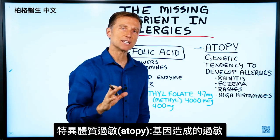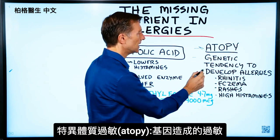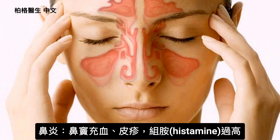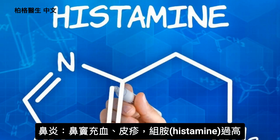The first thing I want to do is teach you a new word: atopy. This is a genetic tendency to develop allergies like rhinitis, which is sinus congestion, eczema, rashes, and generally high histamines.